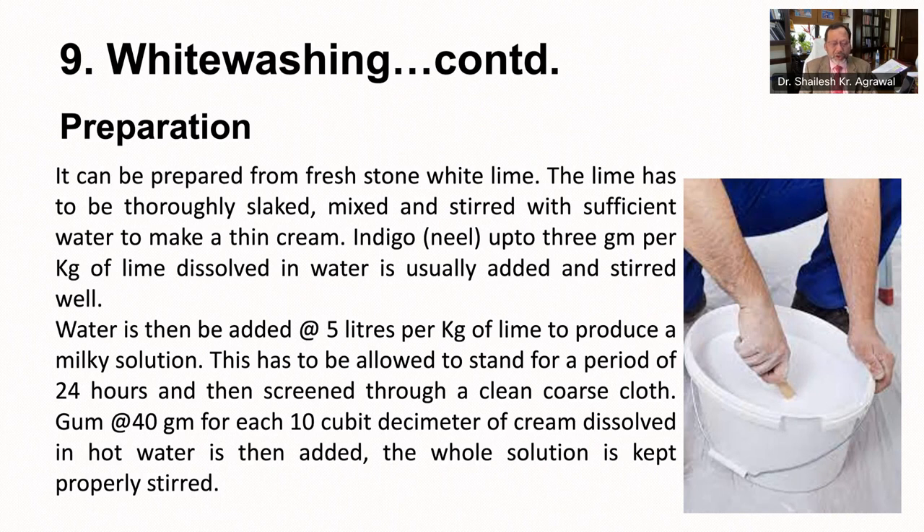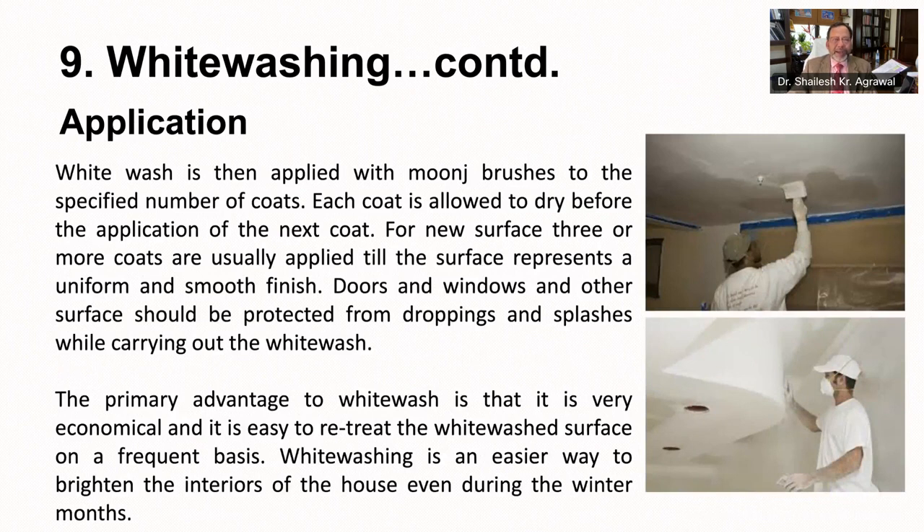Gum at the rate of 40 grams for each 10 cubic decimeters of cream dissolved in hot water is then added, and the whole solution is kept properly stirred. This whitewash is then applied with moonch brushes to the specified number of coats. Each coat is allowed to dry before the application of the next coat. For new surfaces, three or more coats are usually applied until the surface presents a uniform and smooth finish. Doors, windows and other surfaces should be protected from droppings and splashes. The primary advantage of whitewash is that it is very economical and easy to retreat the surface on a frequent basis.